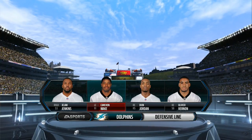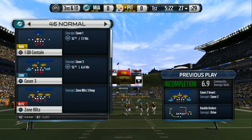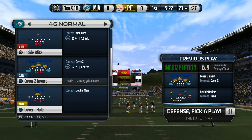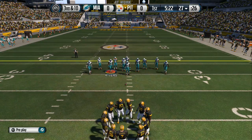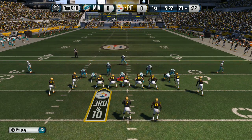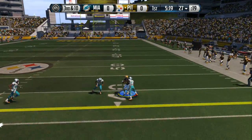On the defense, a former star in the Canadian Football League who has turned himself into one of the best pass rushers in the NFL — Cameron Wake. He is one of the better pass rushers in the NFL, just so fast. You're always worried about his speed, and then when you look for the speed all the time, what happens — he just runs you over.